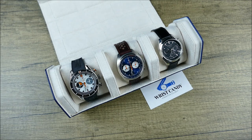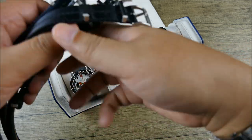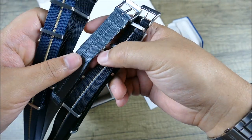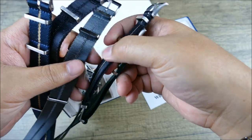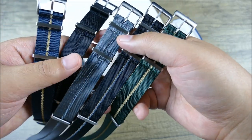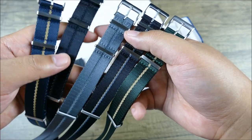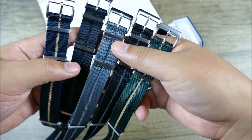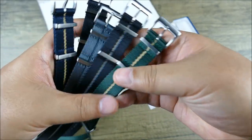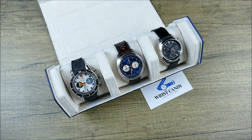Some things you guys might not know is that Wrist Candy Watch Club has extended into some nicer, more premium seatbelt-style NATOs, which are really nice — plain ones and some nicely accented ones, with really muted versatile colorways and milled hardware. If you support me, feel free to also support the people that support my channel.